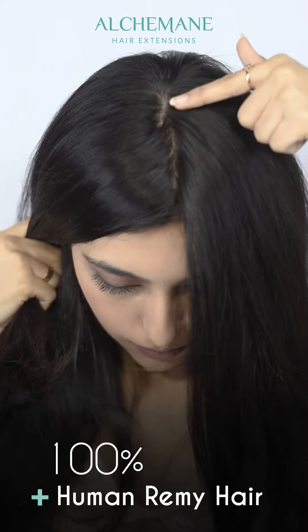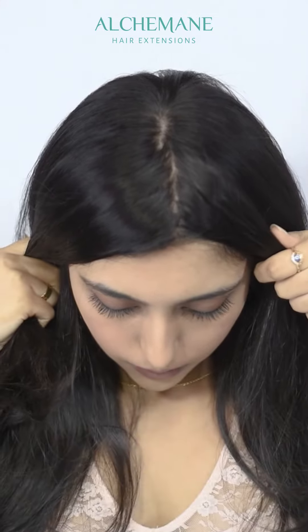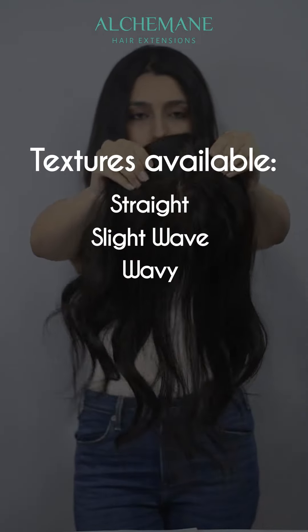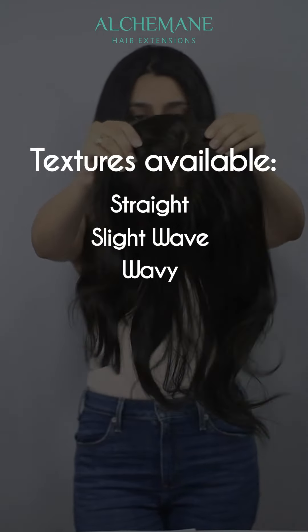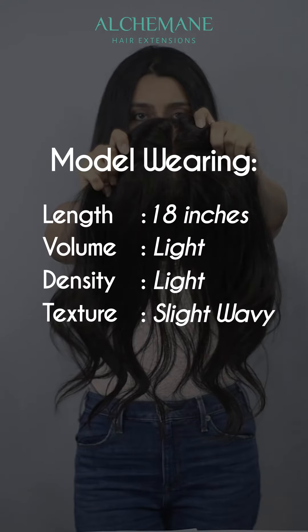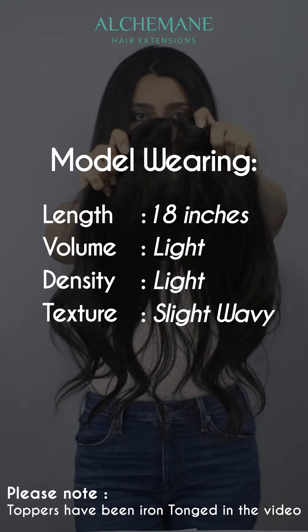As far as textures are concerned, there are 3 textures available: straight, slight wave, and very wavy. The hair length of the toppers shown in the video is approximately 18 inches.